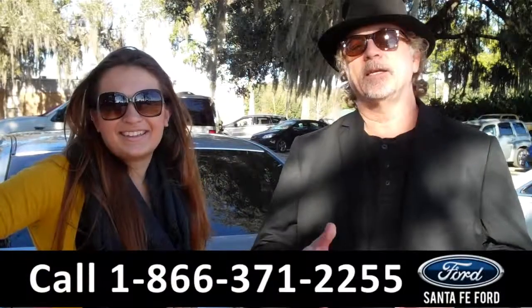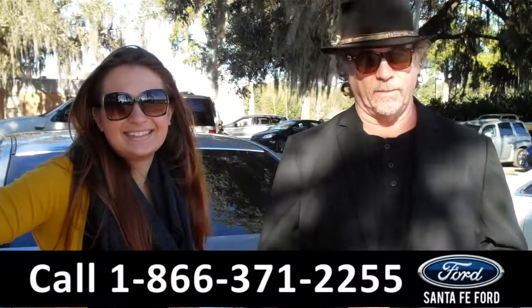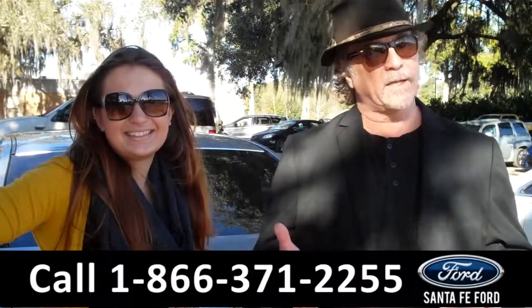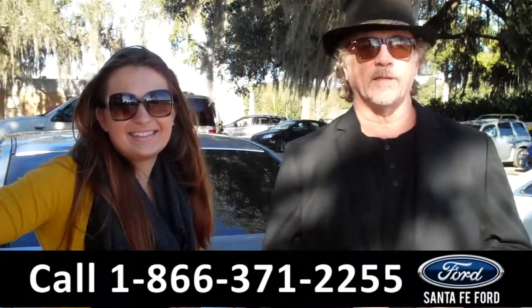Hey, this is Randy, and I'm Carly. SantaFeFord.com near Gainesville, Florida — I-75 at exit number 399. Right now, we're going to take a closer look at a 2011 Fusion Sport. Carly has the info.